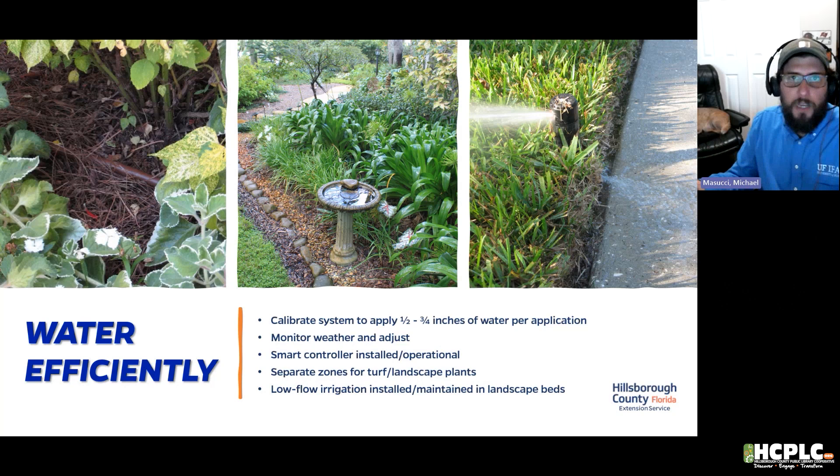Smart irrigation controllers can be installed on the roof, and soil moisture sensors can go in the ground for a more accurate reading. If your system is scheduled to run and about a half inch of rain falls, it'll turn your system off until it's needed again. This safeguards against both overwatering and underwatering. We also want separate zones for turf and landscape plants, with matched heads throughout each zone.